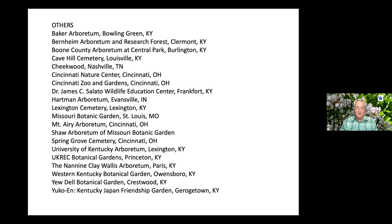In addition to the ones I just mentioned, throughout our area we're surrounded by outstanding sites that have native and introduced evergreens available for viewing. This is just a wonderful area to study plants.